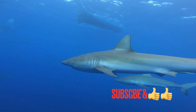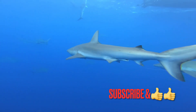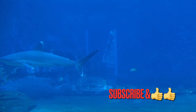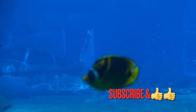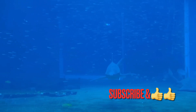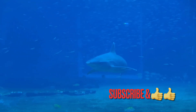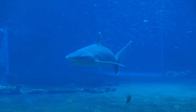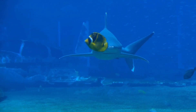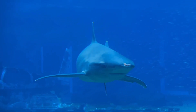Welcome to our video on Shark Adaptation, where we will dive deep into the fascinating world of these ancient and majestic predators. Sharks have been around for millions of years, and over time they have evolved an incredible array of adaptations to survive in their aquatic environments. From the shape of their bodies to their highly specialized senses, sharks are truly remarkable creatures that have captured our imagination for centuries.